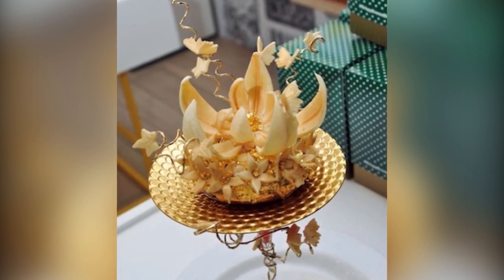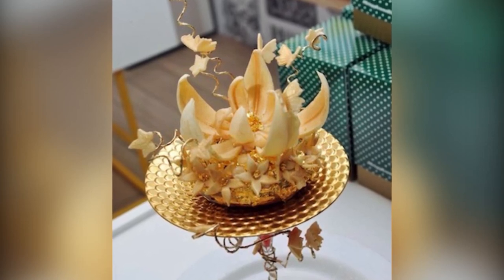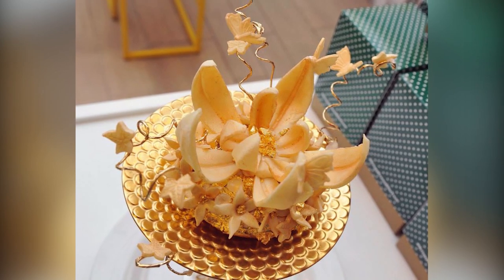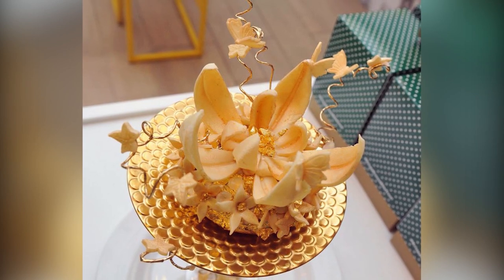This special donut was created in 2014 for charity. As you can guess by now, it was covered in gold, but this one also had edible diamonds. It also featured a chocolate lotus and a $1,685 price tag. That's a lot of money for a donut.